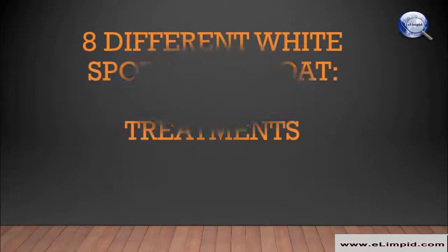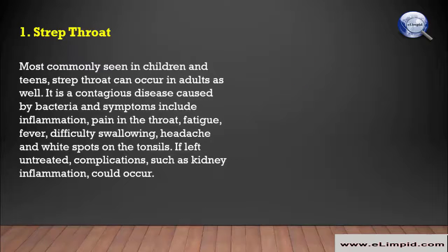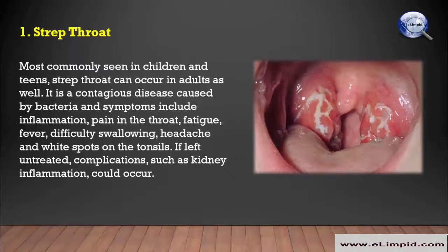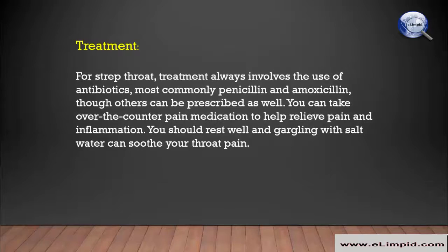Strep throat is most commonly seen in children and teens, but can occur in adults as well. It is a contagious disease caused by bacteria, and symptoms include inflammation, pain in the throat, fatigue, fever, difficulty swallowing, headache, and white spots on the tonsils. If left untreated, complications such as kidney inflammation could occur. Strep throat treatment always involves the use of antibiotics, most commonly penicillin and amoxicillin.